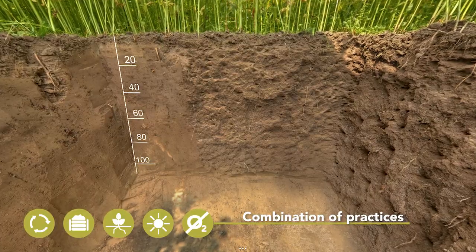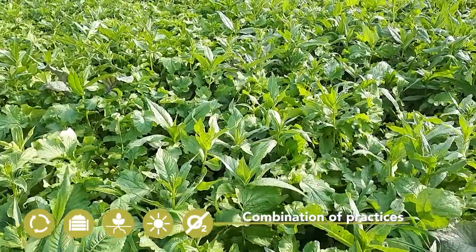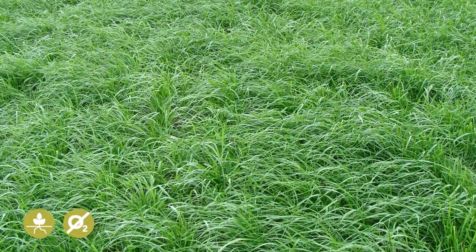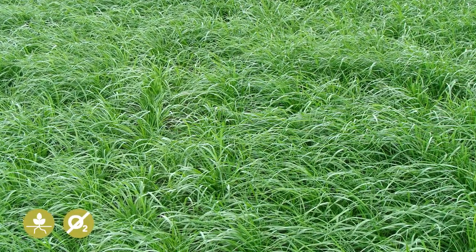Preventative practices such as cover crops promote beneficial soil life, which in turn contributes to healthy crops. Here we see a good example of a combination of two best practices: cover crops and anaerobic soil disinfestation, ASD.